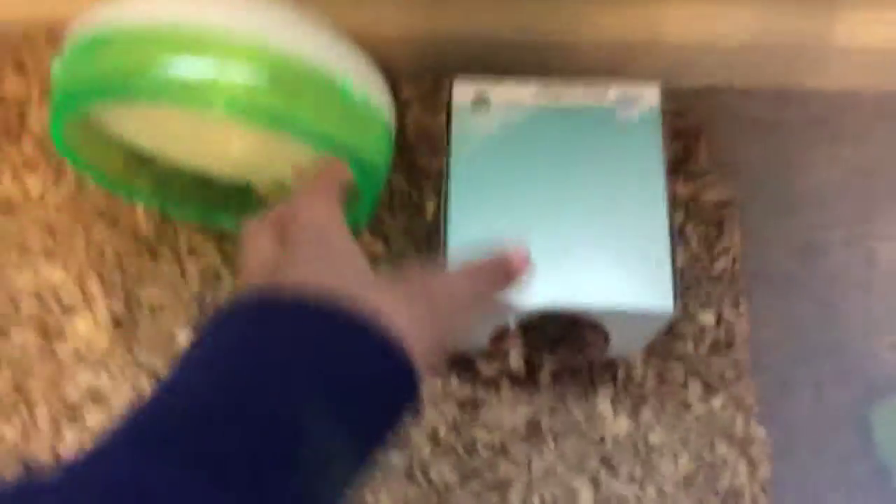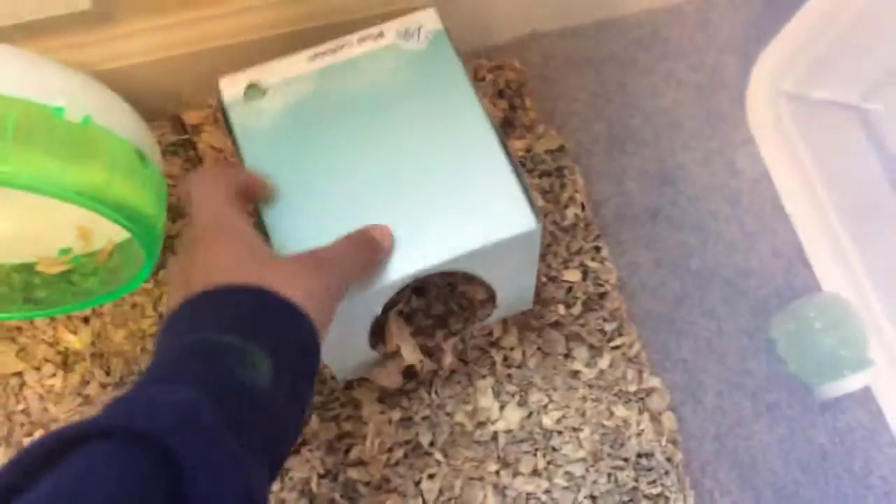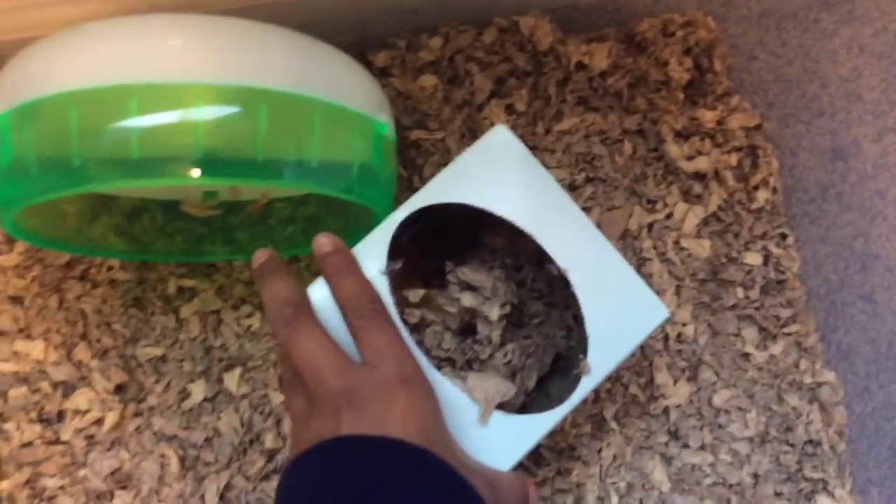You guys should check it out. So right now he's hiding in here. He's right there. Why are you hiding from me, Hammy? He's hiding from me.